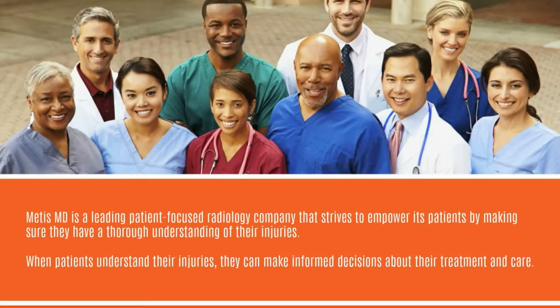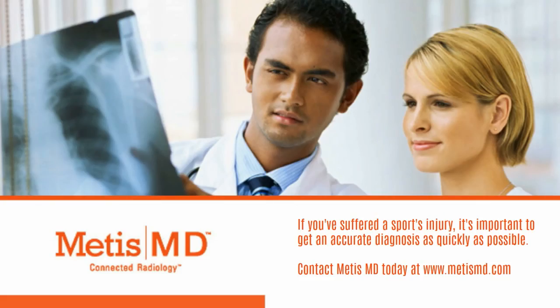MetisMD is a leading, patient-focused radiology company that strives to empower its patients by making sure they have a thorough understanding of their injuries. When patients understand their injuries, they can make informed decisions about their treatment and care. If you've suffered a sports injury, it's important to get an accurate diagnosis as quickly as possible. Contact MetisMD today at www.MetisMD.com.